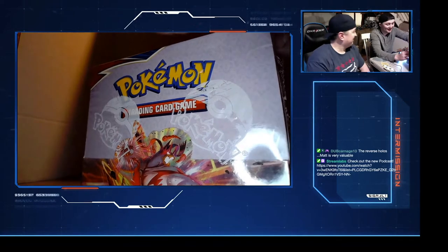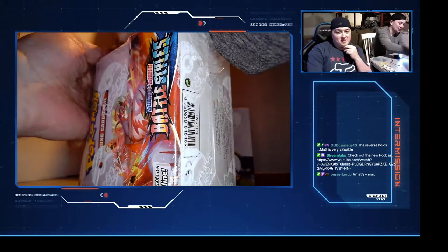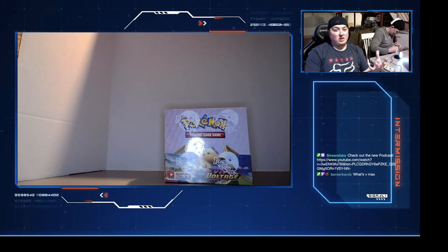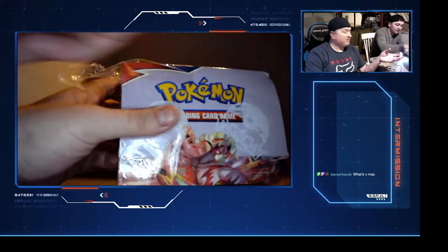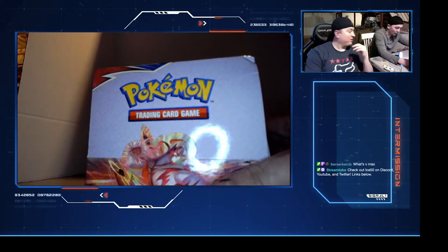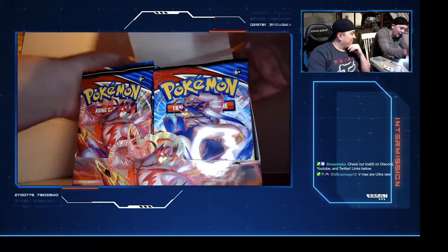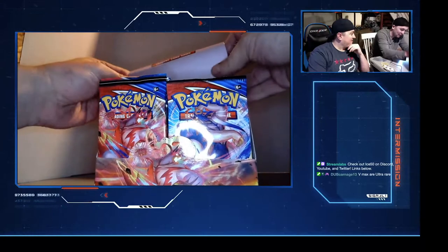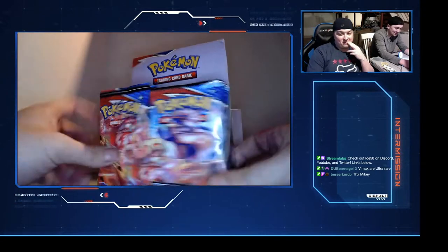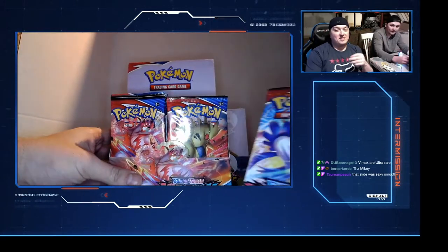Brand new sealed Battle Styles booster box. The reverse hollows, Matt, are apparently very valuable. To be clear: you are valuable, the reverse hollow is not. So you know in the new Pokemon game when the Pokemon gets bigger - that's called V Max - they made cards about those. A big Pokemon. I only know that because of Pokemon Sword and Shield.